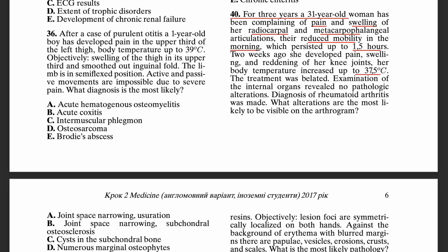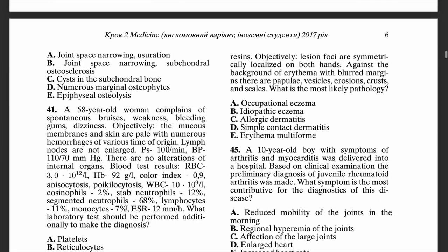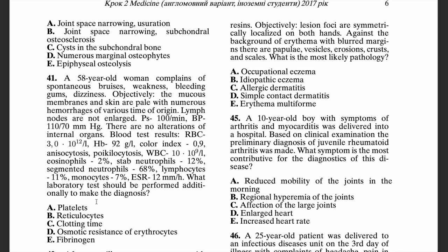The correct answer is A — joint space narrowing. This patient has a classical clinical presentation of rheumatoid arthritis, which most commonly affects the radiocarpal joints or metacarpophalangeal articulations, and is also associated with reduced mobility.